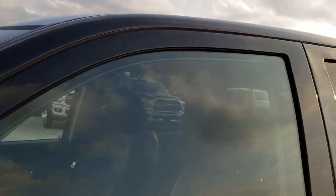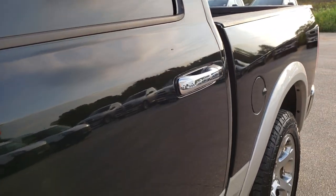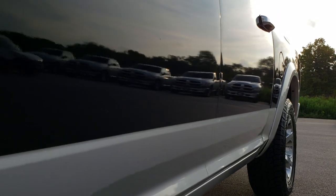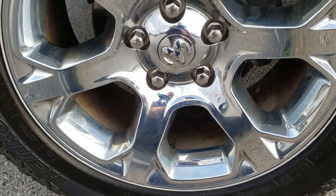We shoot all of our videos in 1080p, so if you have HD capabilities on your computer, tablet, or smartphone device, turn them on right now because it is like you are right here looking at the vehicle with me. And definitely your best way to check out the truck before seeing it in person. If you want to check out more pictures, you can go to our website, which is linked in the upper right hand part of the screen right now.